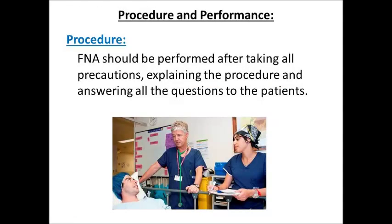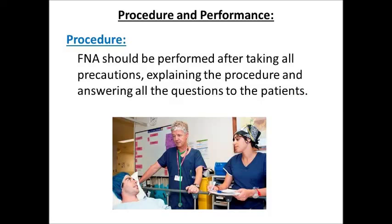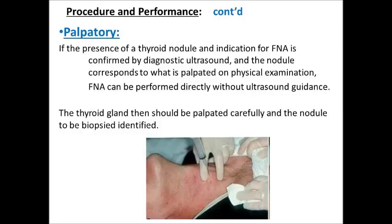Procedure and Performance: FNA should be performed after taking all precautions, explaining the procedure, and answering all questions to the patient. Palpatory Method: If the presence of a thyroid nodule indicated for FNA is confirmed by diagnostic ultrasound and the nodule corresponds to what is palpated on physical examination, FNA can be performed directly without ultrasound guidance. The thyroid gland should then be palpated carefully and the nodule to be biopsied identified.